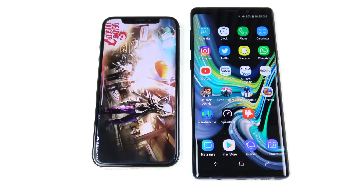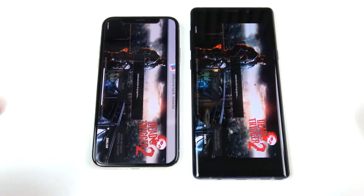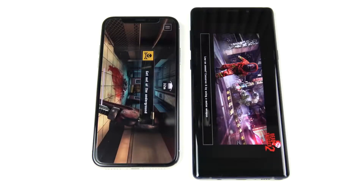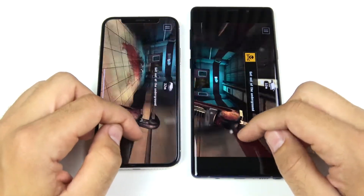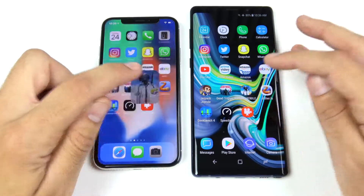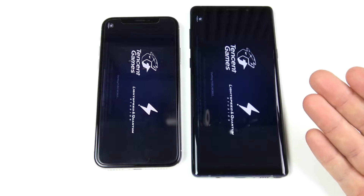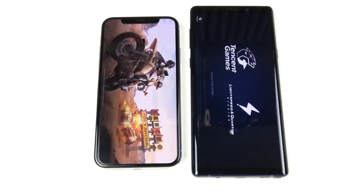Dead Trigger 2 launches first on the iPhone X. Graphics were set to high on the Note 9, and the iPhone X still loads into the game first. Once you're actually playing, there's not a big difference. Moving to PUBG Mobile — Fortnite wasn't tested because comparing a beta Android version against the polished iOS version wouldn't be fair; it's better to test a game that's been available for some time on both platforms.